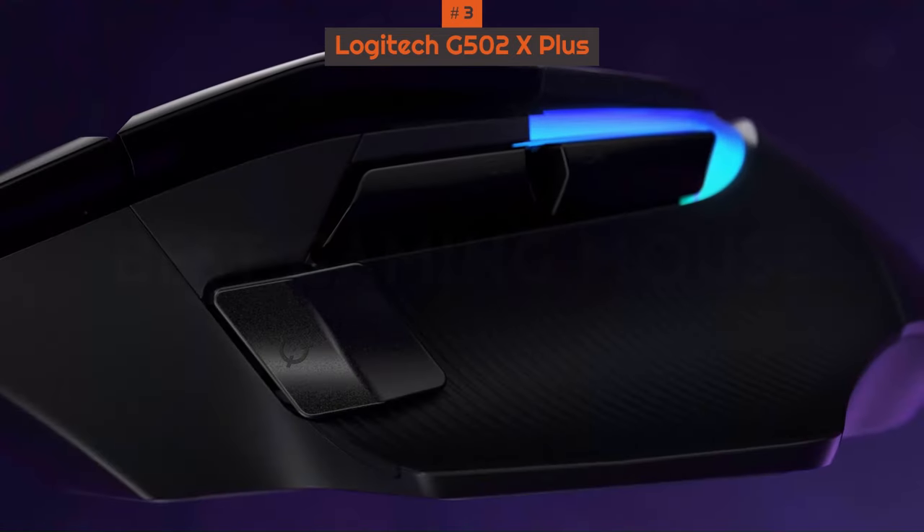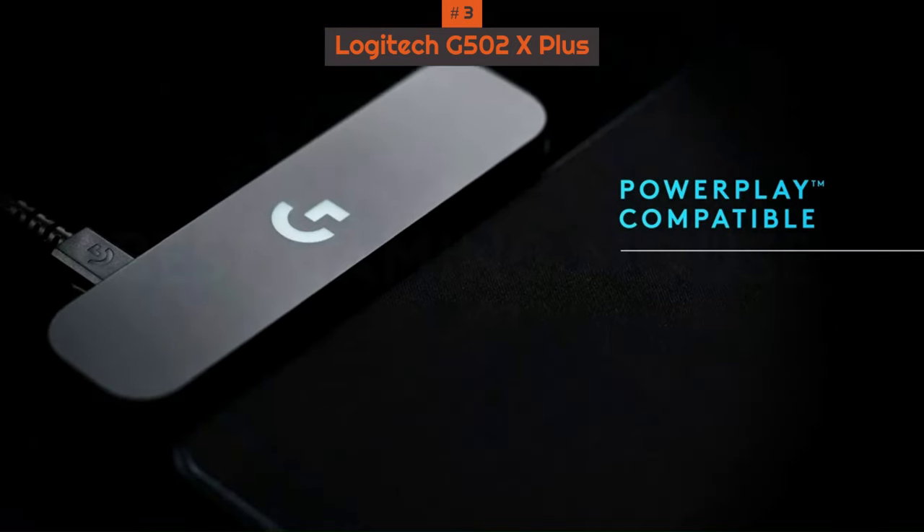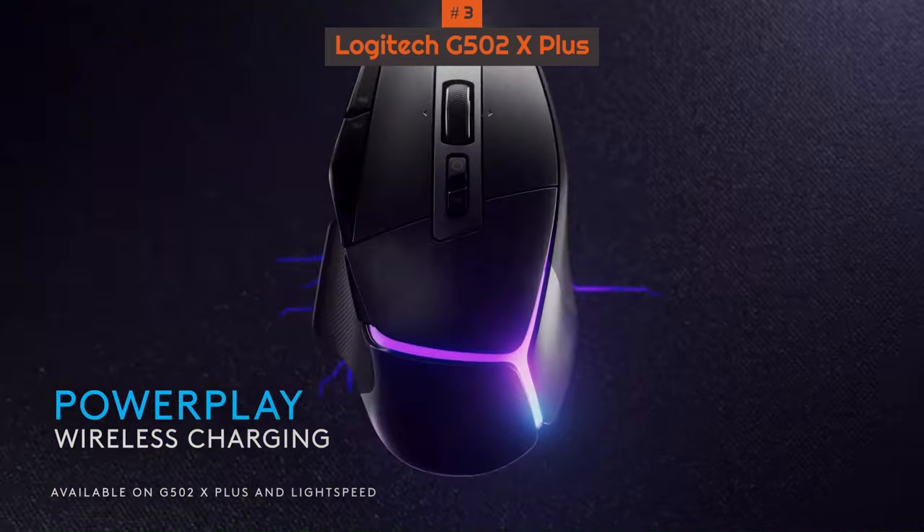This is one of the best gaming mice on the market, and the only thing that really holds it back is the fact that the PowerPlay system for wireless charging costs a lot to get.